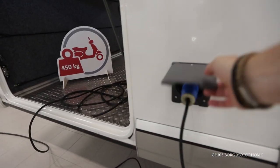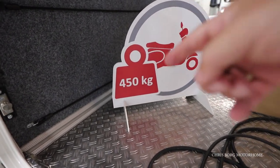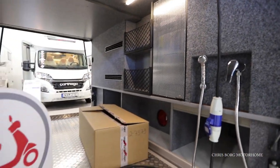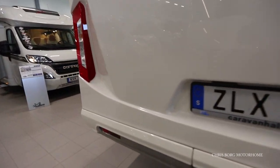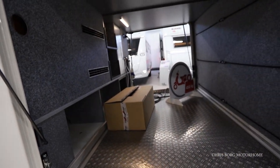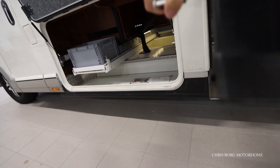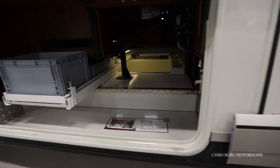Here's the main hookup. The payload for the garage is 450 kilos and you also have an outdoor shower here. Here's a main hookup and a 12 volt hookup. And that's for gas canisters and some storage.